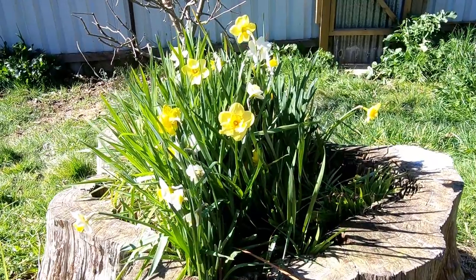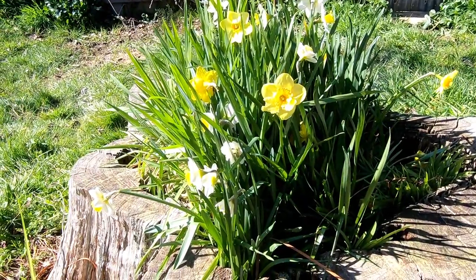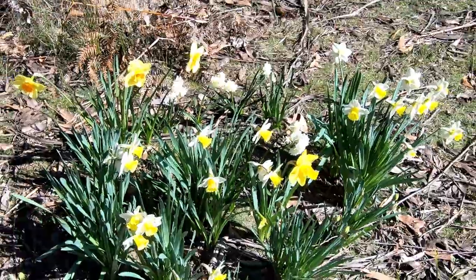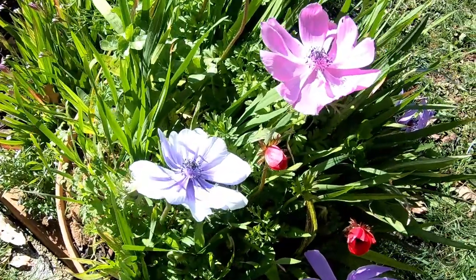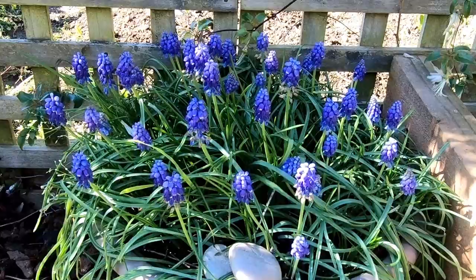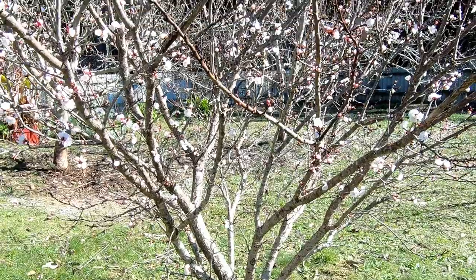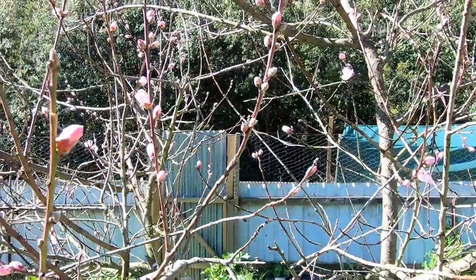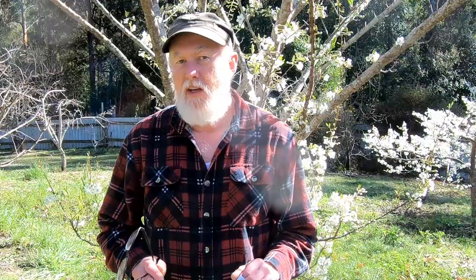Other things are in flower also. The daffodils particularly are putting on a lot of show, and that's some really nice colour to see around. Amongst the fruit trees it's not just the plums you're seeing behind me, but also the apricots are in flower now and the peaches are just starting to open.